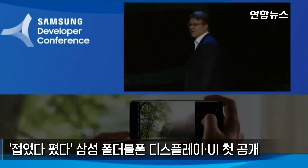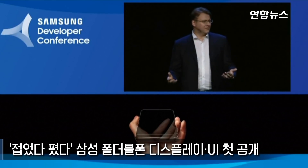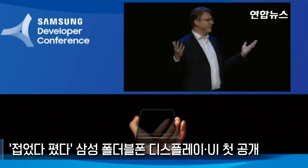The Infinity Flex Display is the foundation for the smartphone of tomorrow. To build it, we had to invent new materials, throw out old assumptions, and reimagine the display from the ground up.